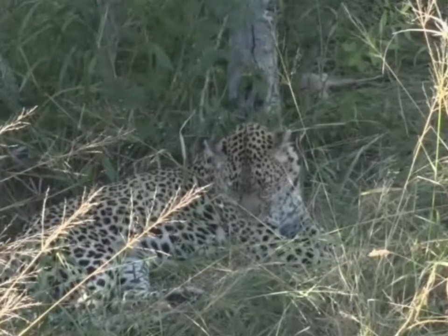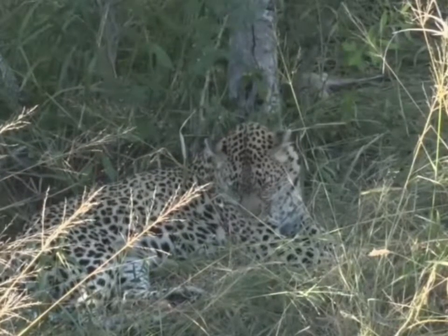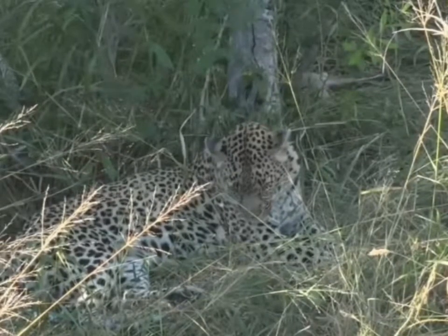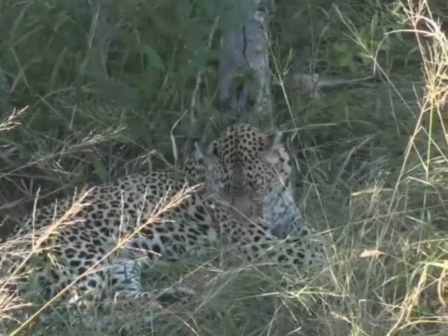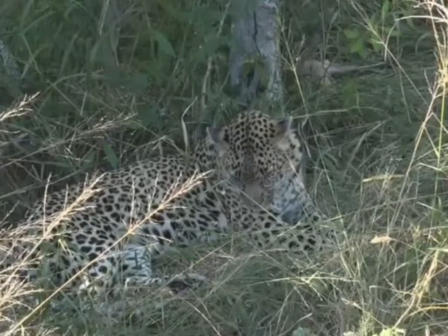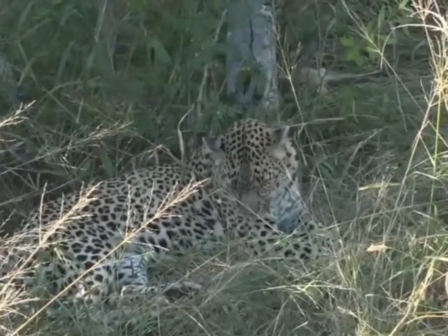And while a lion sitting completely flat tends to put one to sleep in this manner of chloroform, it's just not quite the same with a leopard. You can sit with a flat leopard for quite a while, because they will eventually lift their heads and do something interesting.